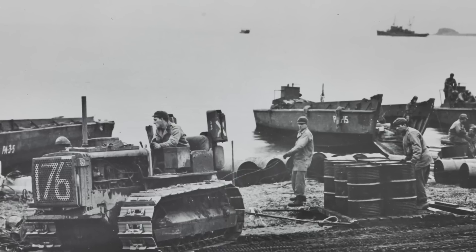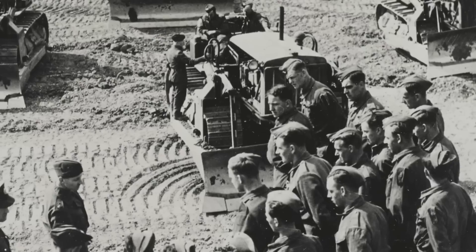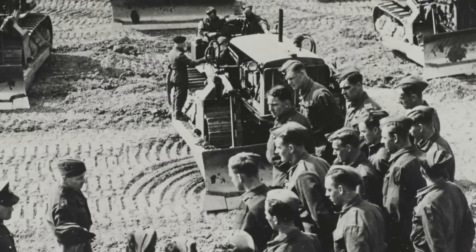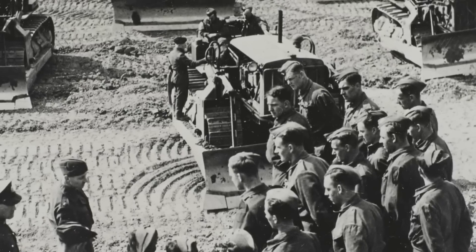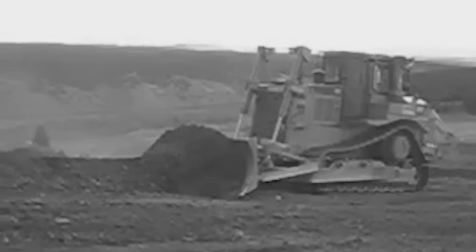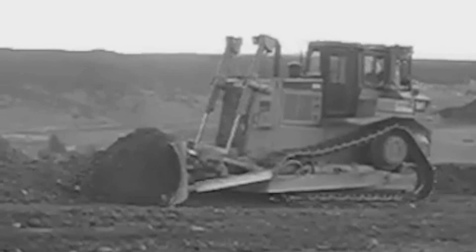What World War II news coverage seldom made clear was that the bulldozer was not the tractor, but actually the steel plate and operating mechanism made by a supplier that was attached to a standard Caterpillar track-type tractor. During this era, it was not uncommon for companies to make earthmoving tools, such as dozer blades, that were specifically designed for Caterpillar tractors.